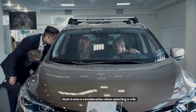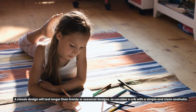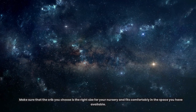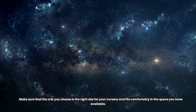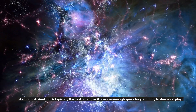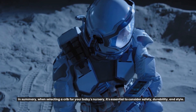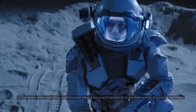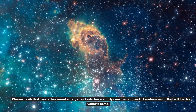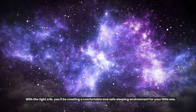Style is also a consideration when selecting a crib. Choose a timeless design that will complement the rest of the nursery decor. A classic design will last longer than trendy or seasonal designs, so consider a crib with a simple and clean aesthetic. Make sure that the crib you choose is the right size for your nursery and fits comfortably in the space you have available. A standard-sized crib is typically the best option as it provides enough space for your baby to sleep and play. In summary, when selecting a crib, it's essential to consider safety, durability, and style. Choose a crib that meets the current safety standards, has a sturdy construction, and a timeless design that will last for years to come. With the right crib, you'll be creating a comfortable and safe sleeping environment for your little one.